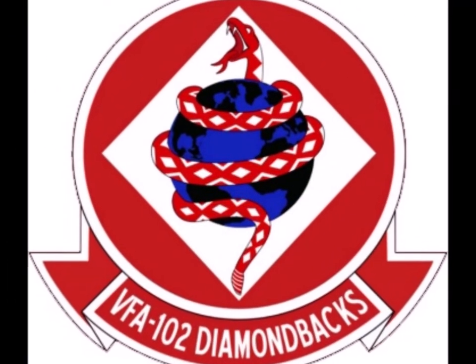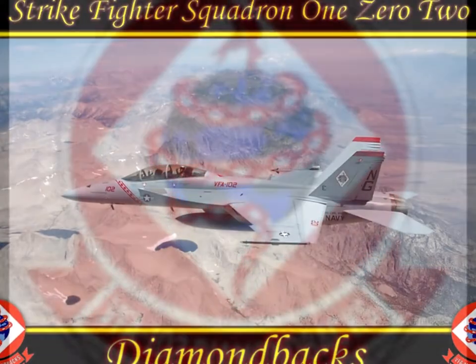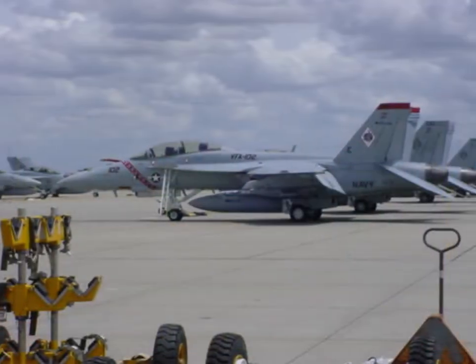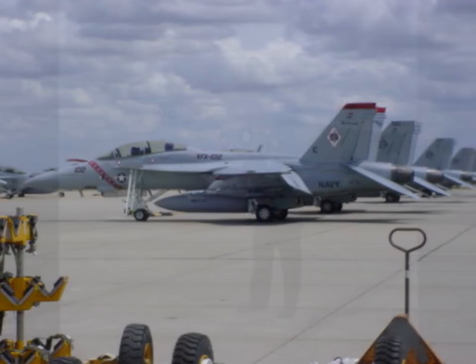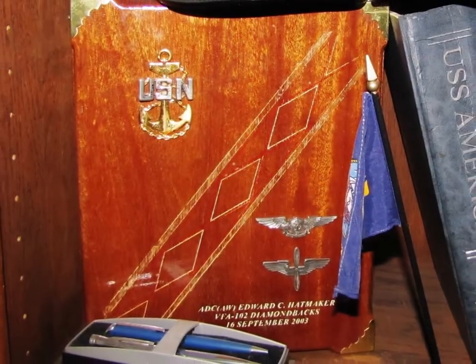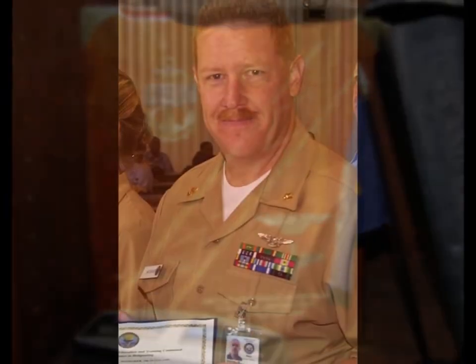We quickly transitioned to the Super Hornet and became Strike Fighter Squadron 102 out of NAS Lemoore. I was a line supervisor while I was there and I also made Chief while I was in VFA-102. This is my charge book and this is one of the awards that I had gotten along the way.